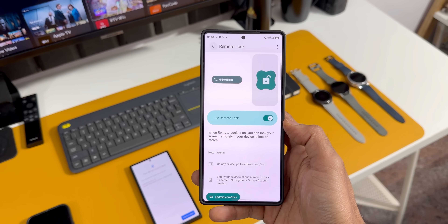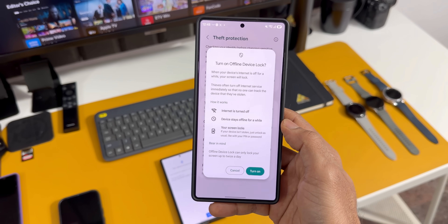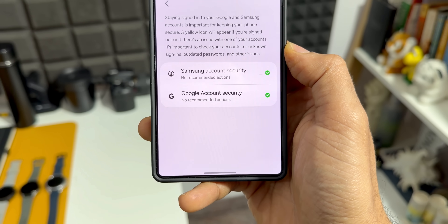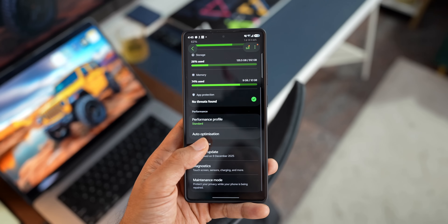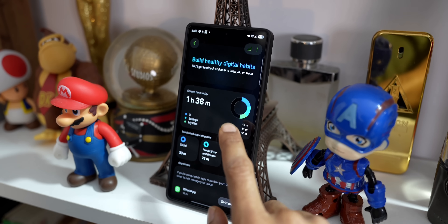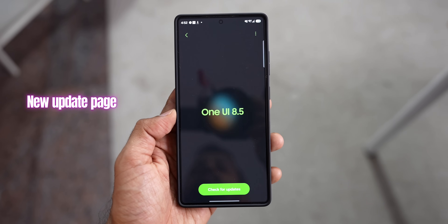Google Play system updates also improve privacy and reliability, deliver new features and APIs, and push updates independently. All that has been temporarily suspended by Samsung, and they will be resuming these updates this month, which is good news. They haven't given an exact date or specified which month's Google Play system update will be pushed to the latest and older devices. But if you have been stuck on July or September patch, you should see things start moving again very soon.